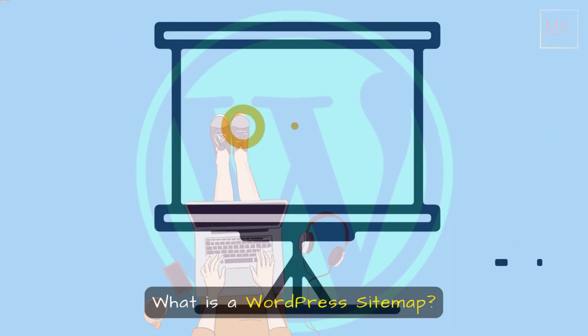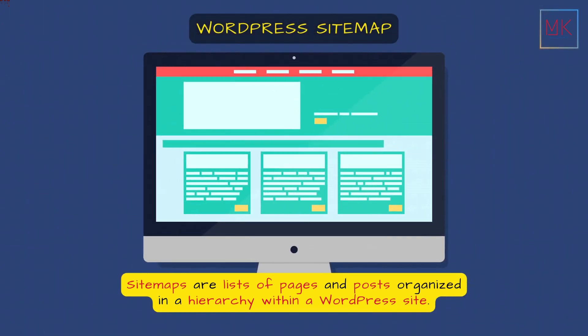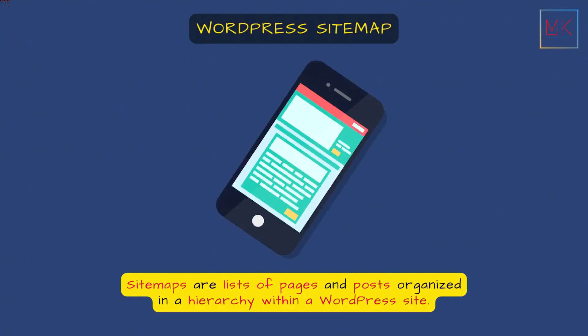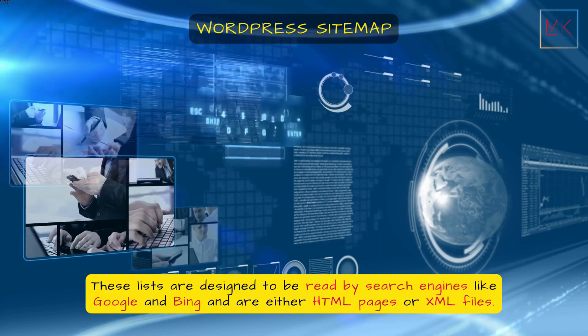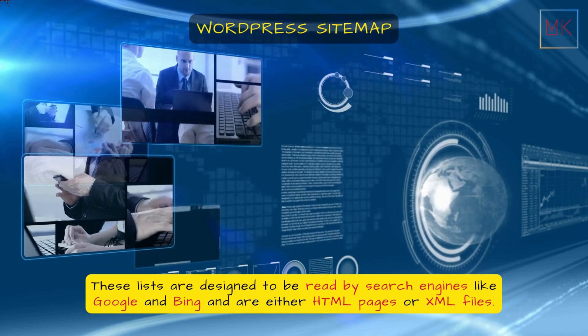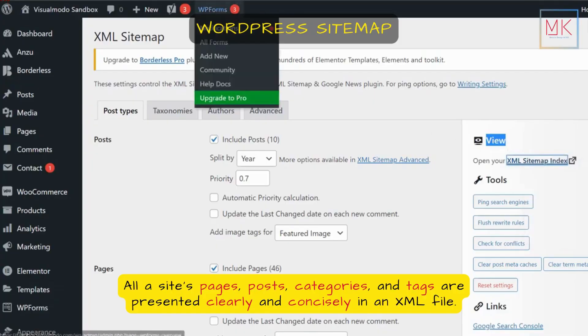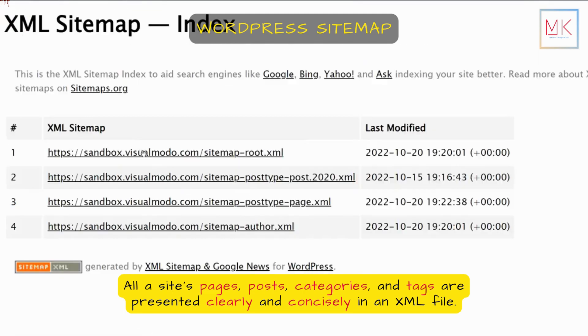What is a WordPress sitemap? Sitemaps are lists of pages and posts organized in a hierarchy within a WordPress site. These lists are designed to be read by search engines like Google and Bing, and are either HTML pages or XML files. All a site's pages, posts, categories, and tags are presented clearly and concisely in an XML file.